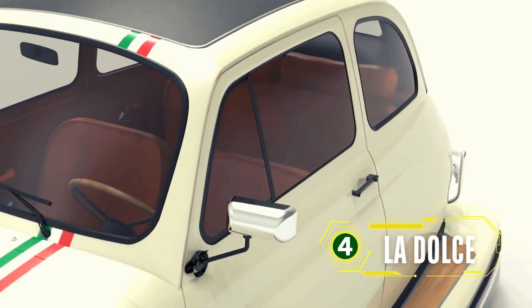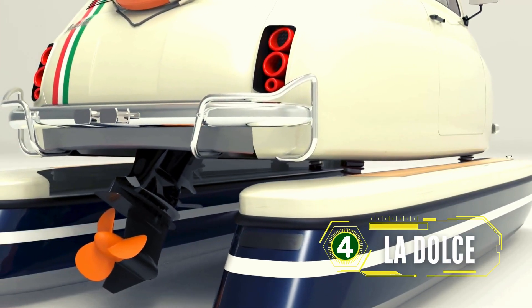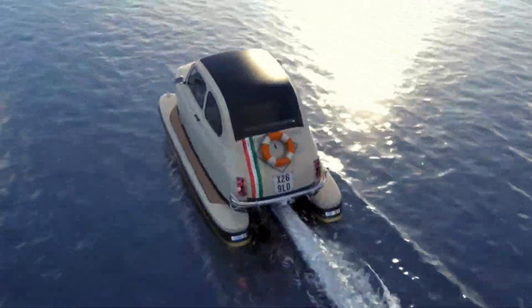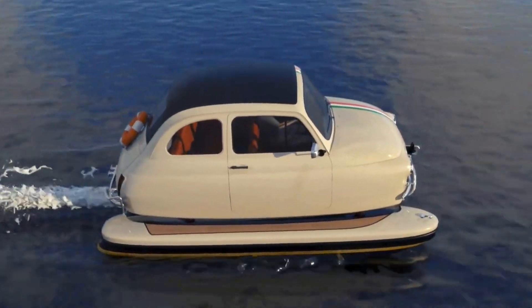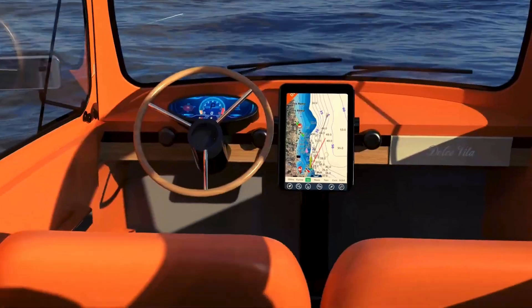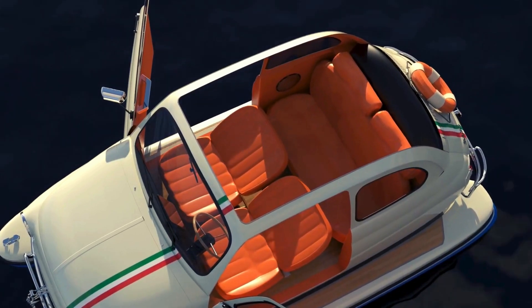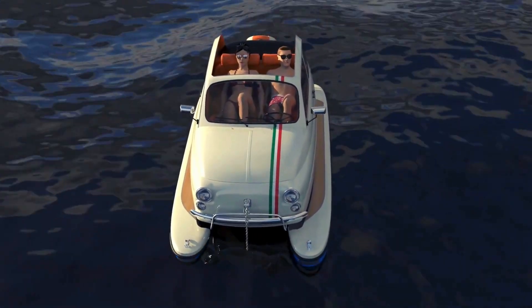Meet La Dolce, a miniature catamaran inspired by the iconic Fiat 500. Lazzarini Design is renowned for its extravagant concepts, and La Dolce is no exception. This charming yet innovative watercraft combines the nostalgia of classic design with modern technology, offering a unique and delightful experience on the water. La Dolce features a compact yet functional design, making it ideal for leisurely cruises and exploring coastal waters. Its playful aesthetic and advanced engineering showcase Lazzarini's knack for creating fun and functional designs. The catamaran is equipped with electric propulsion, providing a quiet and eco-friendly cruising experience.